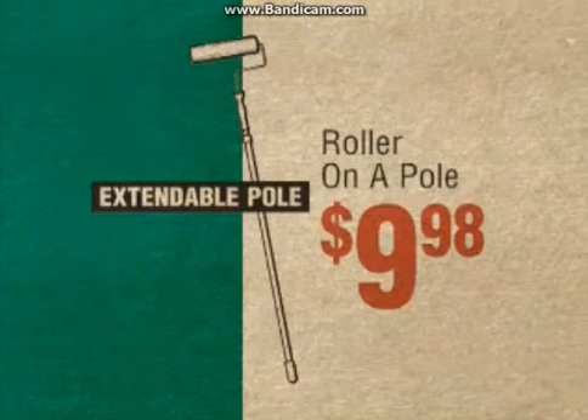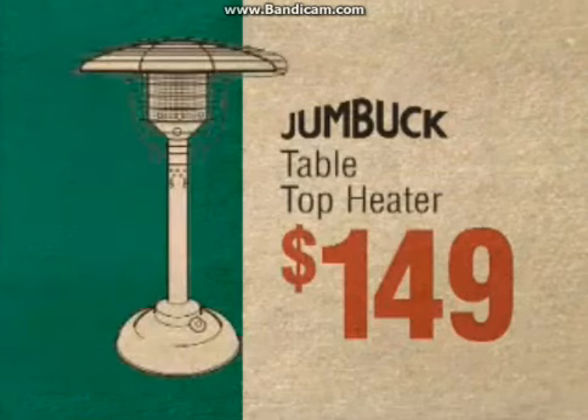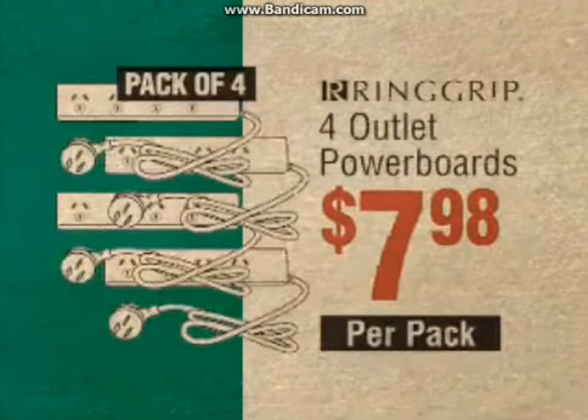Paint roller on a pole, a low $9.98. Poly tray wheelbarrow, only $59. Jumbuck tabletop heater, a hot $149. Wattle 4 litre ceiling magic paint, just $49.98. Four pack of four outlet power boards, a low $7.98.